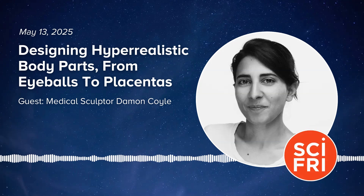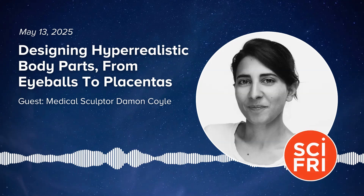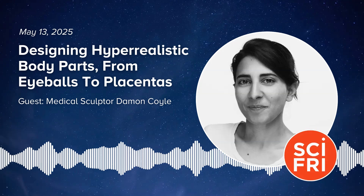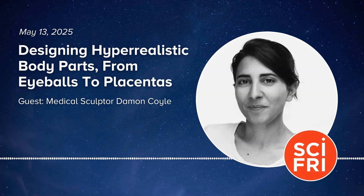Damon, I see you have props. Is this for me? It's yours. Damon just gave me an ear. That feels a lot like an ear. Can I take it home? That's yours. It's my business card. This is amazing. This is the best gift I've ever gotten. Truly.